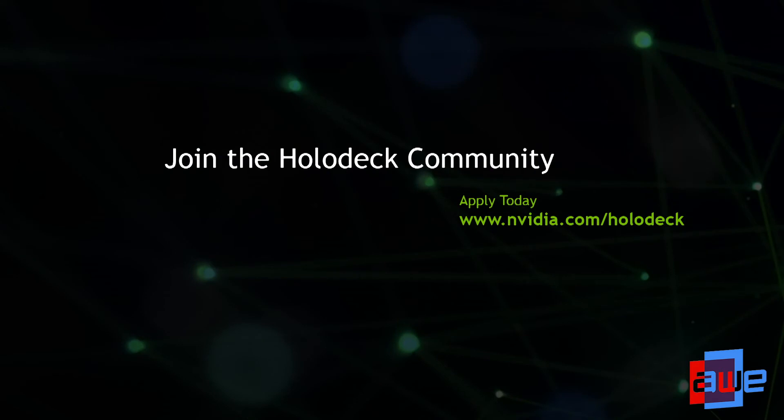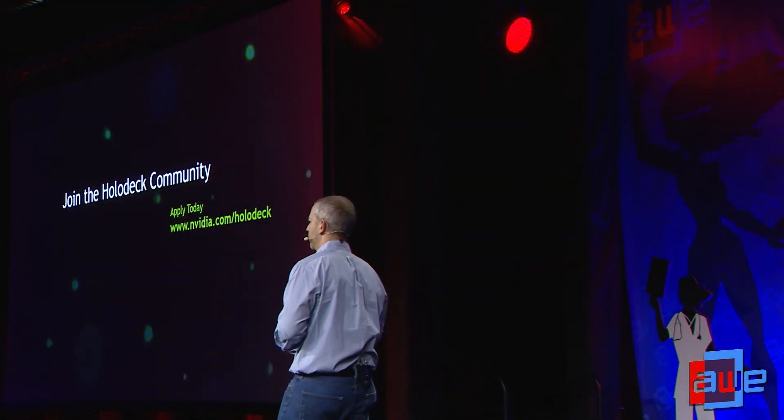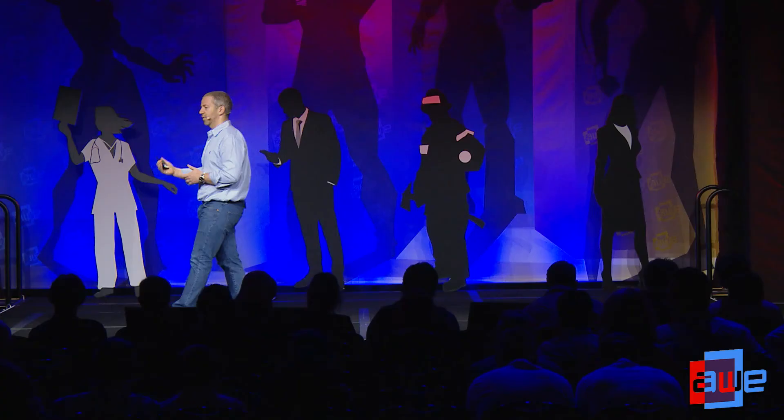I've covered many different use cases, and I would like to encourage you all to join the Holodeck community. Our design philosophy with Holodeck is to bring the latest and greatest graphics capabilities and simulation tools into one platform, and to work with the community. We want to give you access, learn what problems you want to solve, and what solutions we can provide. If we are successful with this initiative, we're not only going to solve existing problems and enhance existing workflows — we're going to find new workflows and new opportunities in virtual reality. So I encourage you all to apply today at nvidia.com/holodeck, get access, and give us your feedback. Thank you so much.